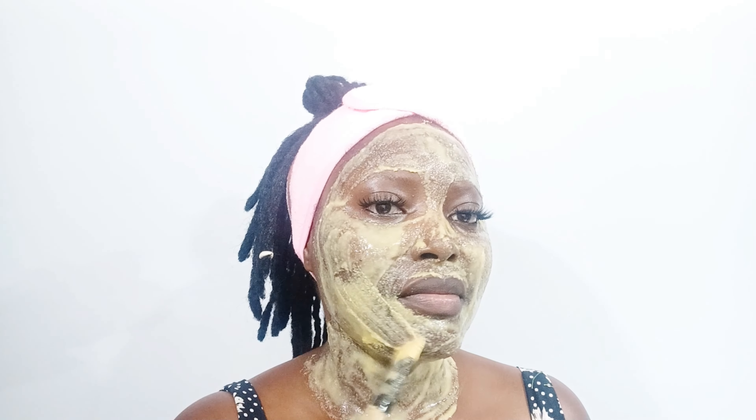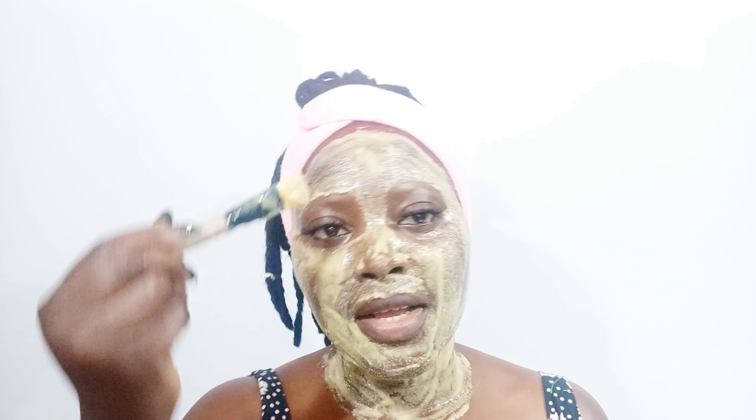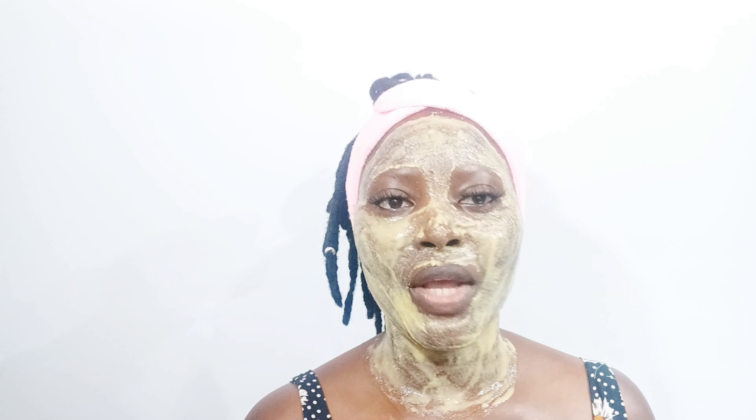It will help to tighten your skin and get rid of excess oil and impurities from your skin. This is an amazing treatment for the skin.